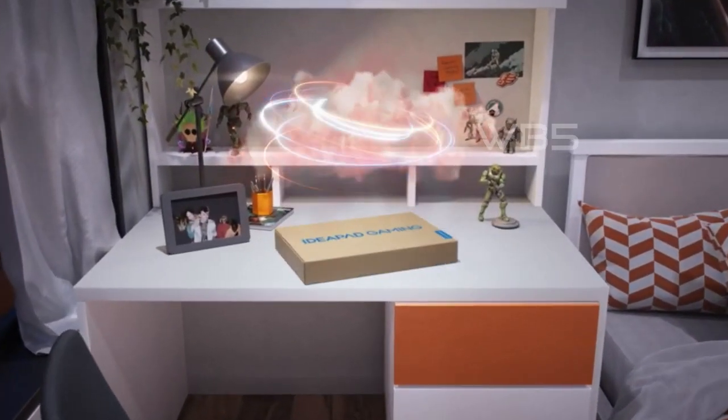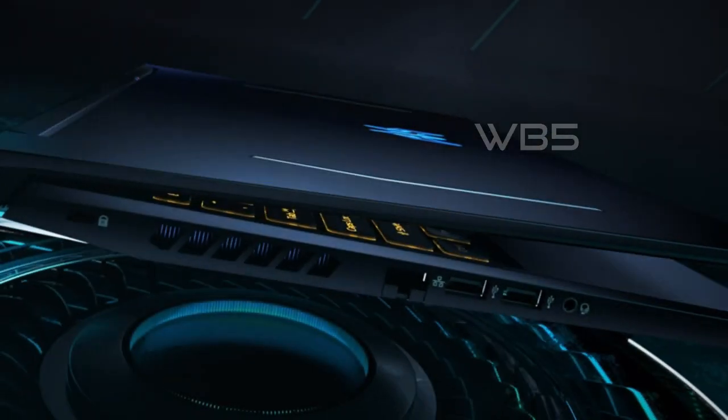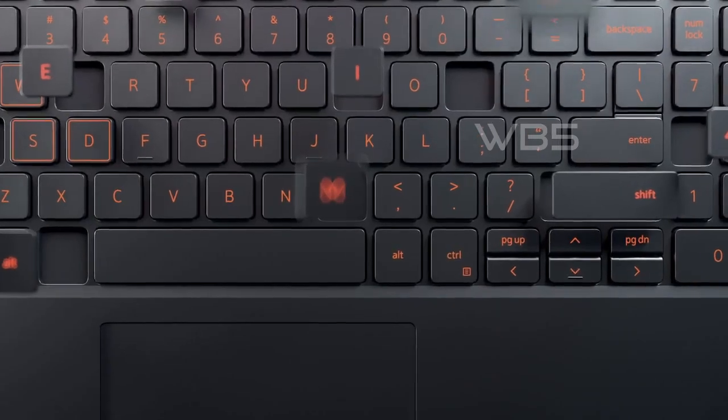That's it for our video on the 5 Best Budget Gaming Laptops of 2023. We hope you enjoyed watching and found this video helpful. If you did, please give it a thumbs up and share it with your friends. Don't forget to subscribe to our channel for more videos like this one. Thank you for watching and we'll see you in the next one.